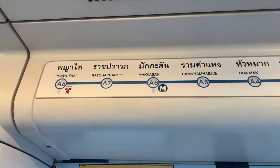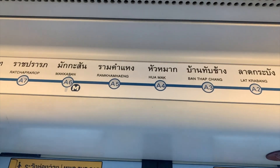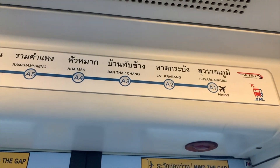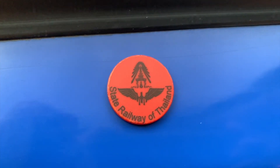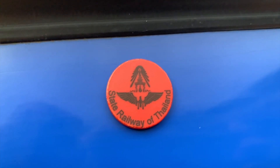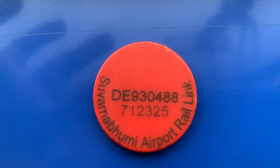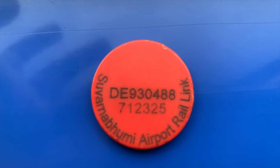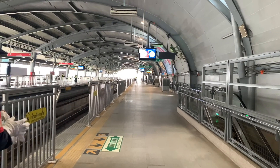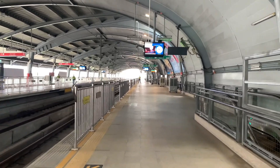If you use the Airport Rail Link train, you have to make sure which station you need to get off at. Then you have to go get a ticket, which is a coin like this. You have to use Thai money to buy the coin. This is one of the platform stations.